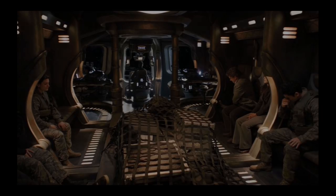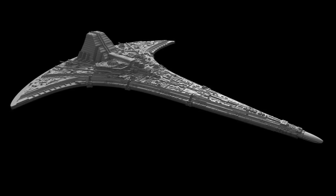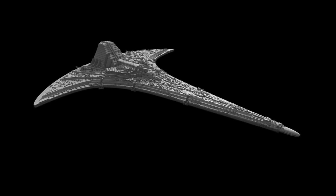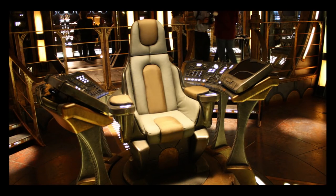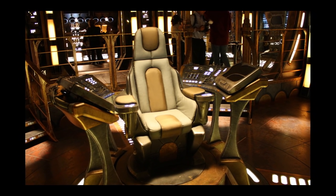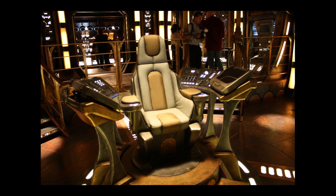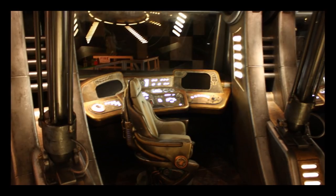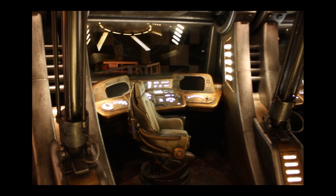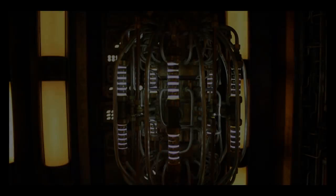Destiny is also equipped with four larger energy cannons, located on the underside of the hull, capable of significantly stronger blasts than the standard weapons. These cannons are designed for use against larger vessels such as mother ships. Destiny's energy cannons run the risk of depleting the ship's power reserves, and they can even cause the weapon systems to overload if used in excess, which can destroy the ship. This is likely due to the damage the ship has taken over its journey. Destiny's main weapon appears to be capable of destroying a berserker drone command ship with only a few shots, although a Nakai ship's shields can resist more firepower.